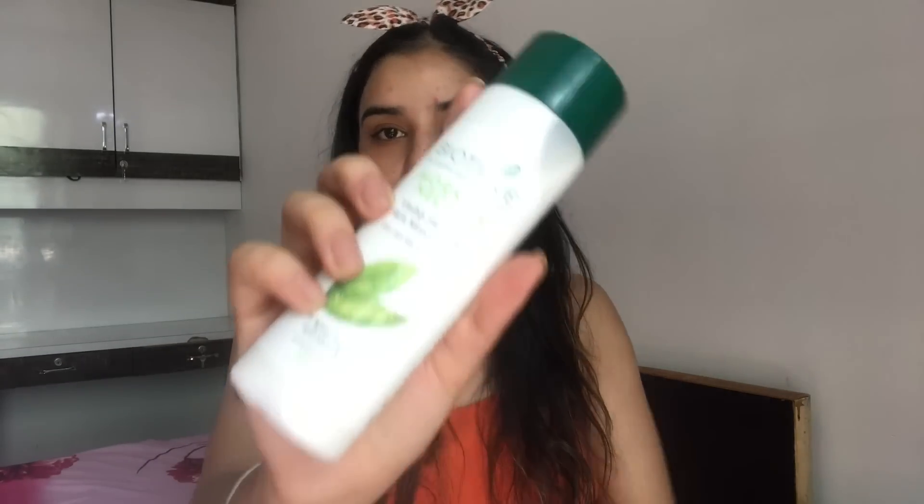Before heading to makeup we need to prep our skin. I've washed my face, applied some moisturizer — I'm using the Biotique cucumber toner and the Biotique Morning Nectar moisturizer. After that I apply sunscreen. I know it's monsoon and you might feel we don't need sun protection, but no — we need sunscreen in every single season, whether it's cold, warm, or rainy.